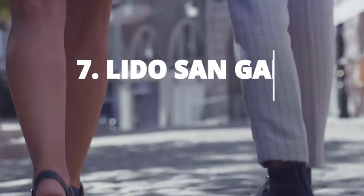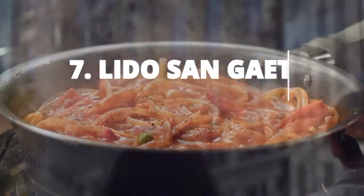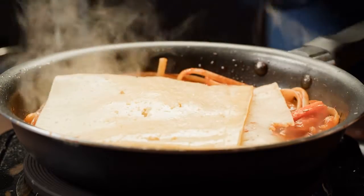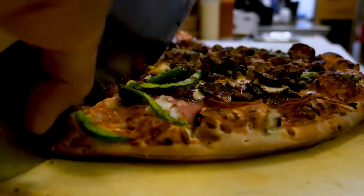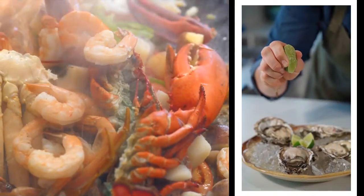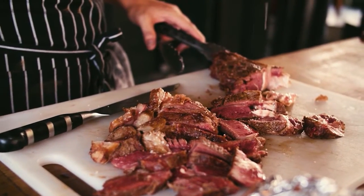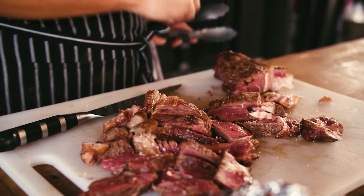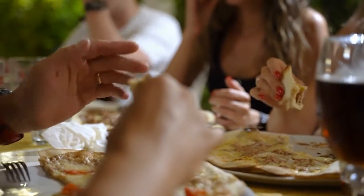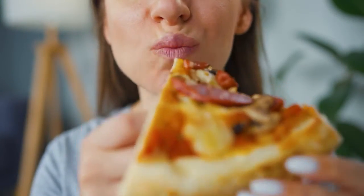Enjoy dinner at Lido San Gaetano, one of Taranto's most popular restaurants. When it comes to delicious Italian cuisine, Taranto has got your back. Nestled cozily on the coast, it's the perfect spot for a romantic dinner with your better half or a fun evening out with friends. With a menu that boasts seafood dishes, homemade pasta, and a range of mouth-watering meats, this restaurant is the epitome of culinary creativity. It's no wonder it's the go-to place for locals and tourists alike. Whether you're celebrating a special occasion or just satisfying your hunger, Lido San Gaetano guarantees a memorable dining experience.